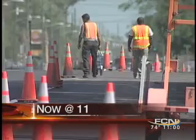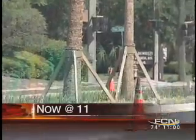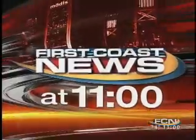With years of planning, you'll soon be rolling along an old Arlington roadway with a whole new look. This is First Coast News. Good evening, I'm Victor Blackwell. A main road in part of Jacksonville is getting a major facelift. The project has been in the works for nearly seven years. The Rojero Road Streetscape Project in Arlington is finally beginning to take shape. First Coast News' Roger Weider has the details.